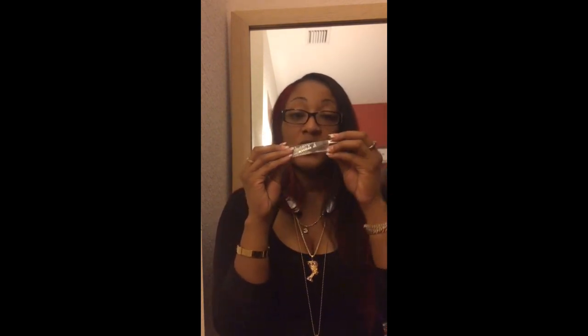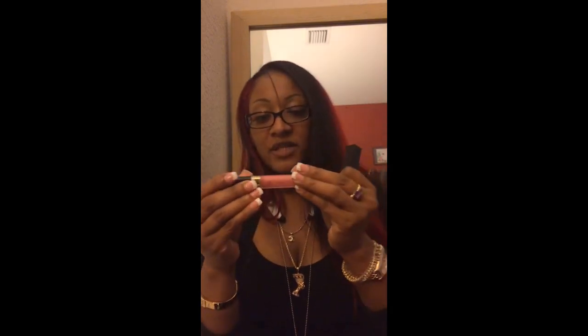I have Victoria's Secret Beauty Rush flavored gloss in Delicious for when I want just a wet look. When I do want a pop of color I have a Chanel Glossimer in number 89 — it has sparkle in it, one of my favorites. I also have a MAC lip glass in Clear View that I wear when I don't wear lipstick.